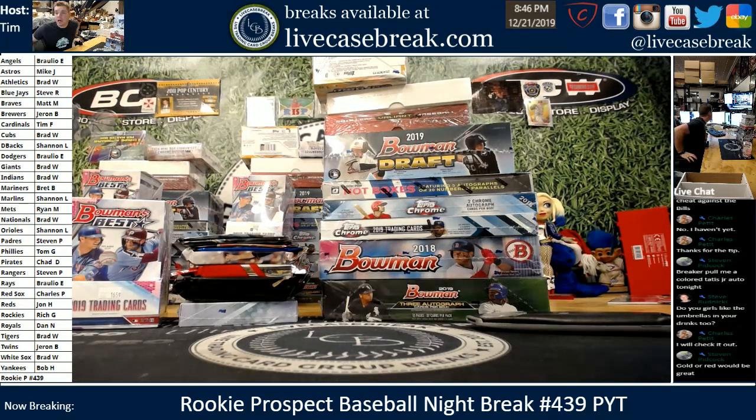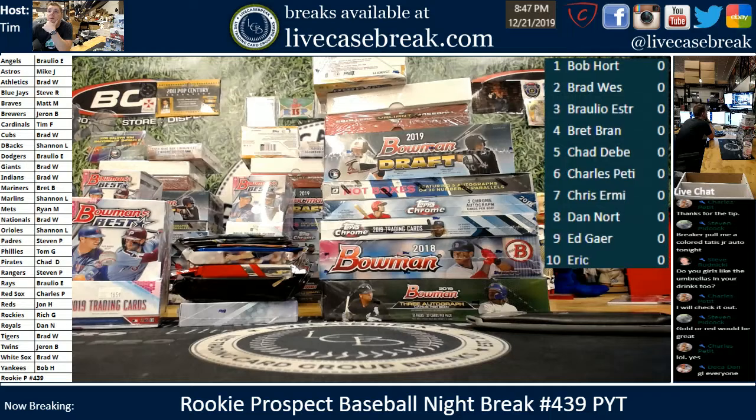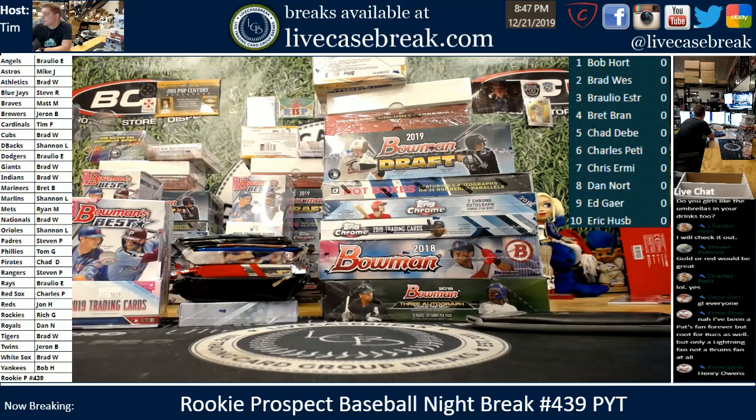How's it going, everybody? This is Tim with LiveCaseBreak.com. This is our last Rookie P night of 2019. I had asked in the mailer if any of you guys could remember some of the biggest pulls of 2019 Rookie P edition. Please remind me tonight — I'll try to keep a list. I would just personally like to know what our biggest card was this year.